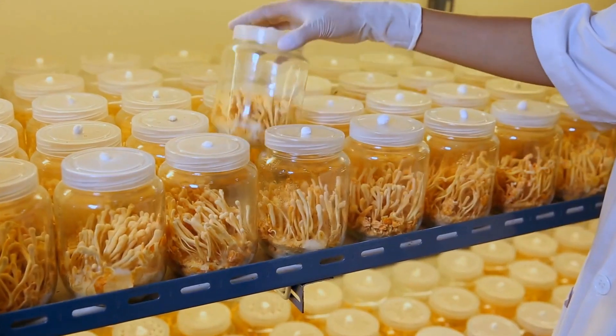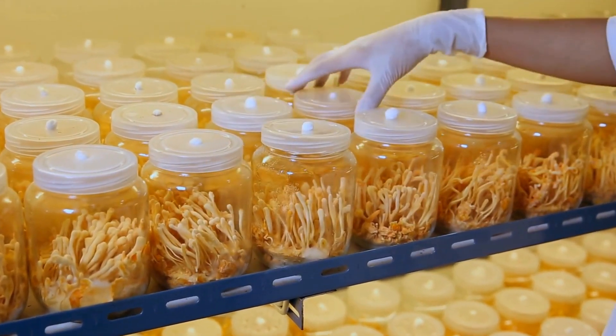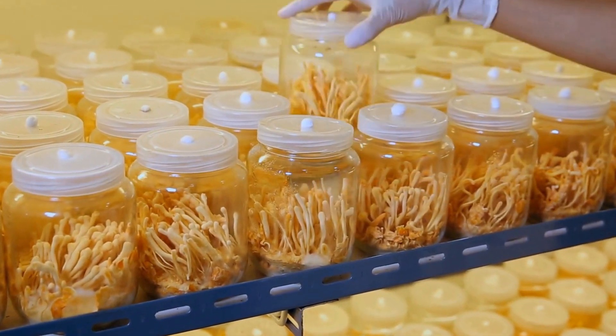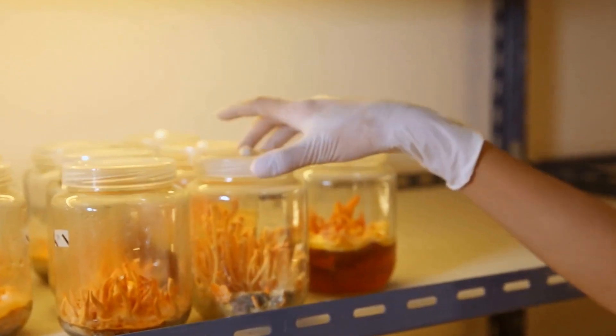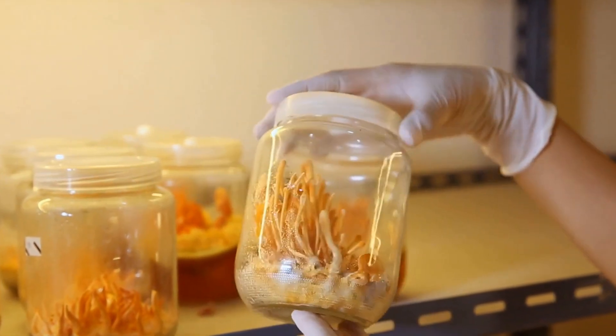Dandelion root extract has been shown to possess anti-cancer properties in a few studies, preventing the spread and growth of cancerous cells. However, more studies are needed to fully comprehend and exploit its potential benefits in the treatment of cancer.